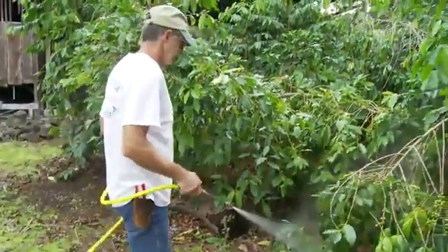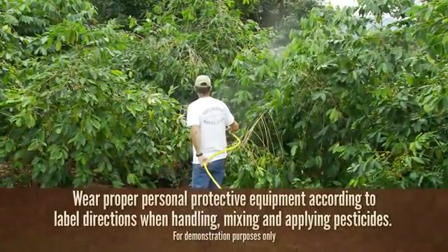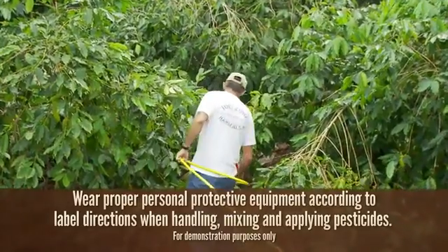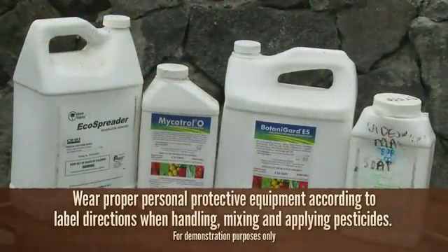The State Department of Agriculture approved the spraying of Beauveria bassiana fungal spores to treat coffee berry borer. After 20 years of research around the globe, the fungus is the only recommended pesticide for CBB. Two products — Mycotrol O, which is certified organic, and BotaniGard ES — are available in Kona and should be sprayed as soon as CBB or its damage is observed.